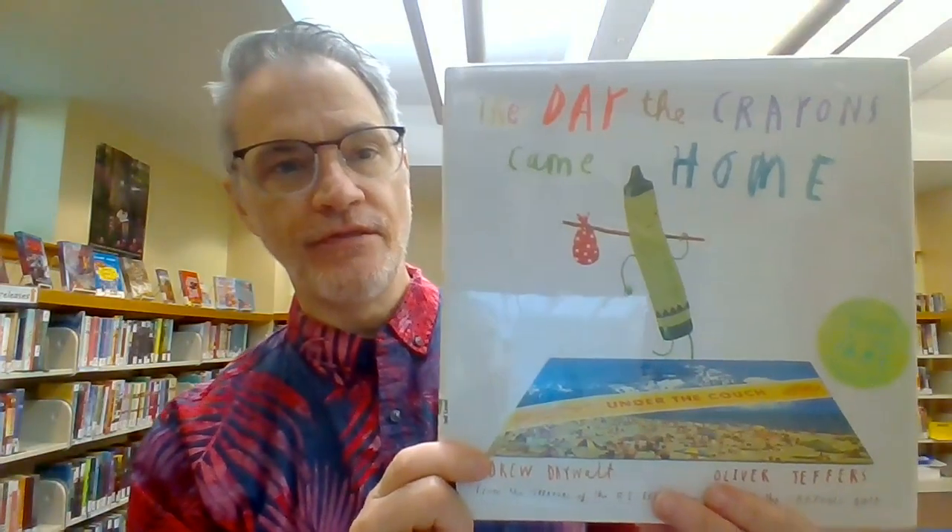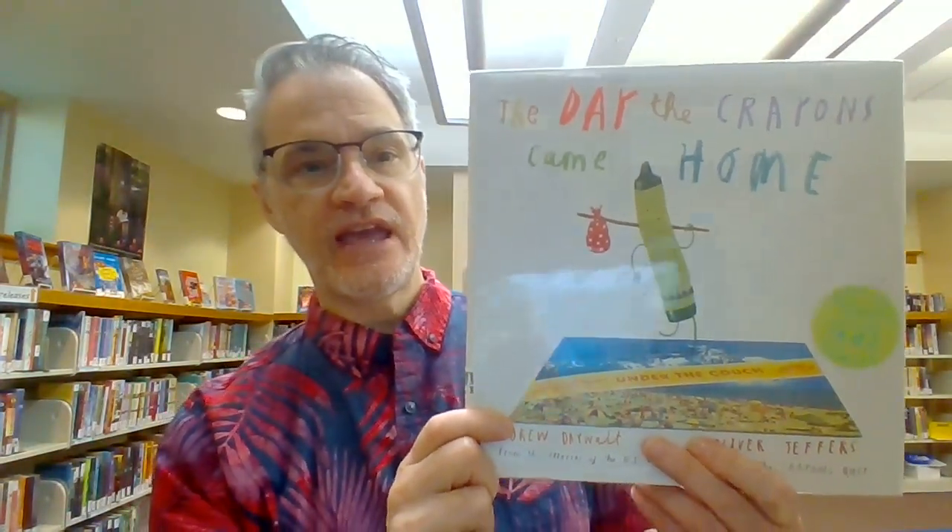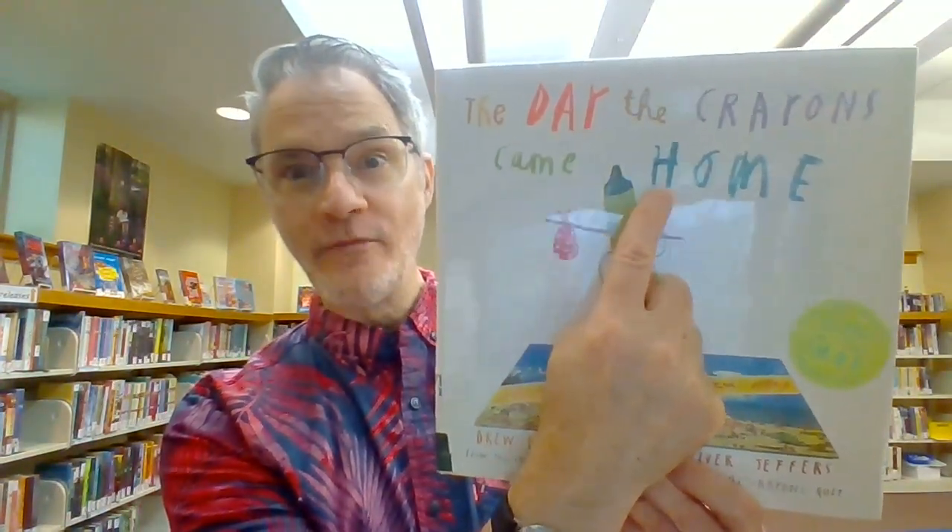His. And then we have The Day the Crayons Came Home. Home begins with the letter H. Home.